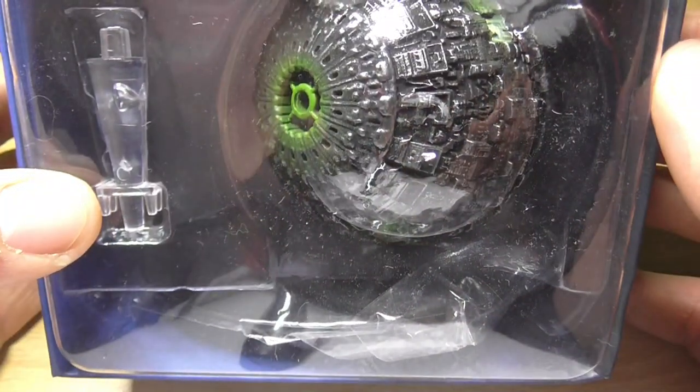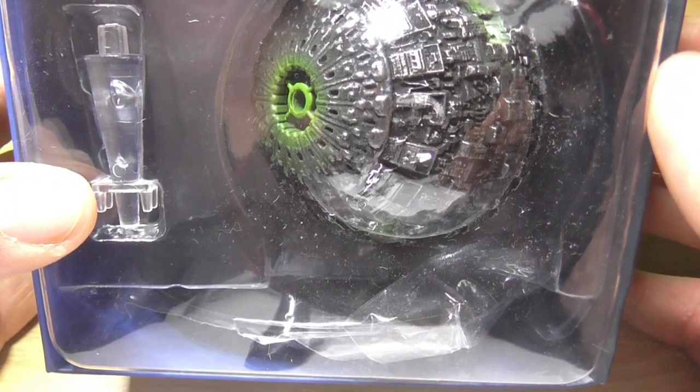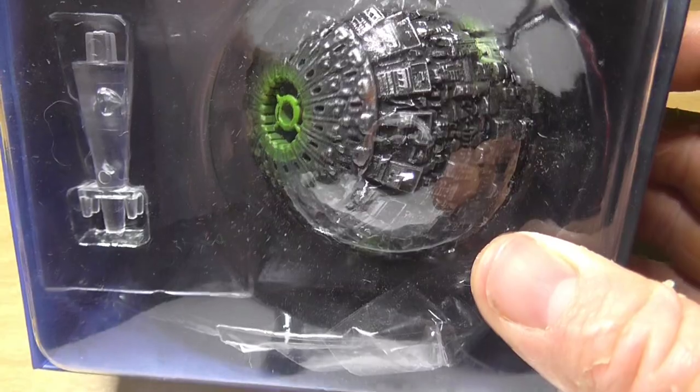At approximately 600 metres in diameter, and with a crew complement of roughly 11,000 drones, a Borg Sphere was much smaller than a more common Borg cube, but it possessed many of the same attributes and technology.